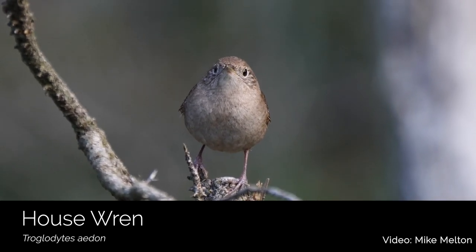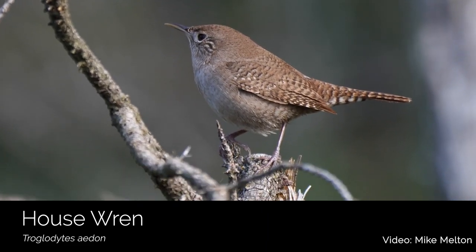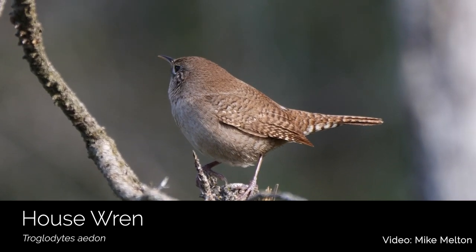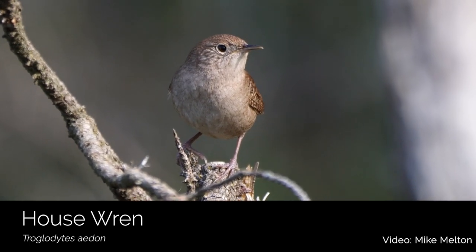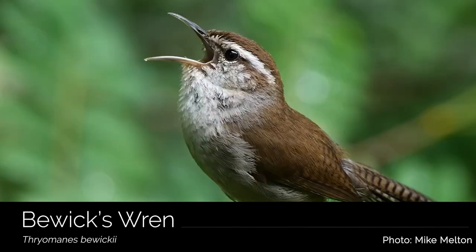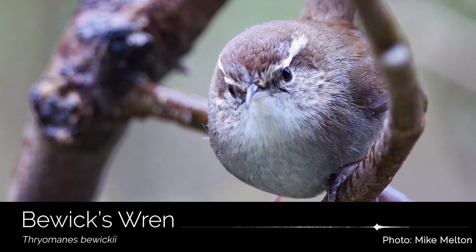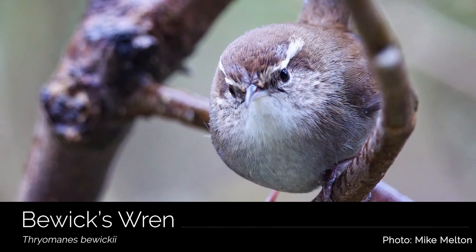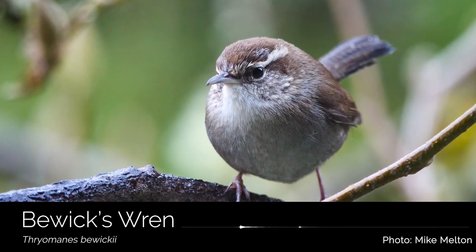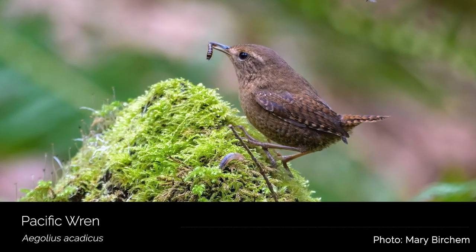Bayshore is also home to three of our local wrens. Wrens may be small, but they make up for that with their songs. All of these wrens like woody debris and shrubs, and they'll often come out to scold you as you dare to walk past their territories. House wrens are brown, drab birds that have a chattering call and are usually pretty shy. They are found along the edges of the grasses, just like the next wren, the Bewick's. Bewick's wrens are loud, boisterous birds that have many different calls, but are easily identified by their bold white eyebrows. And in the wooded areas of Bayshore Preserve, you can also hear the incessant chattering of our forest-loving Pacific wrens.